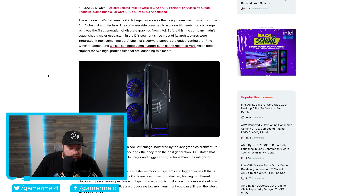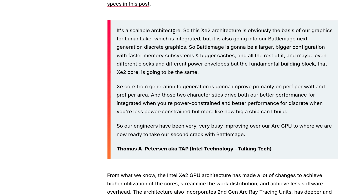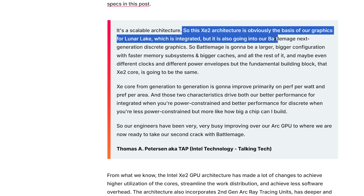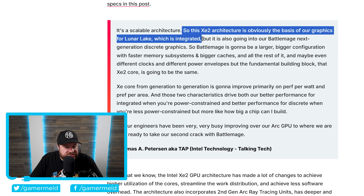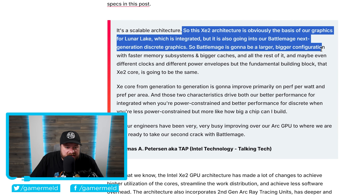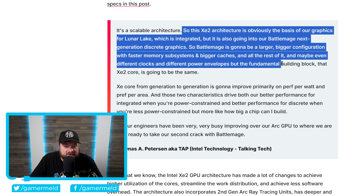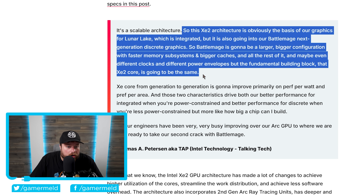Before I get to that, I wanted to quickly go over what the rep said. He said it's a scalable architecture, so this XE2 architecture is obviously the basis of their graphics for Lunar Lake, which is integrated, but it is also going into their Battlemage next-generation discrete graphics. So Battlemage is going to be a larger, bigger configuration with faster memory subsystems and bigger caches, and maybe even different clocks and different power envelopes, but the fundamental XE2 Core building block is going to be the same as it is in Lunar Lake — not the same XE1 Core that's in the Alchemist lineup.